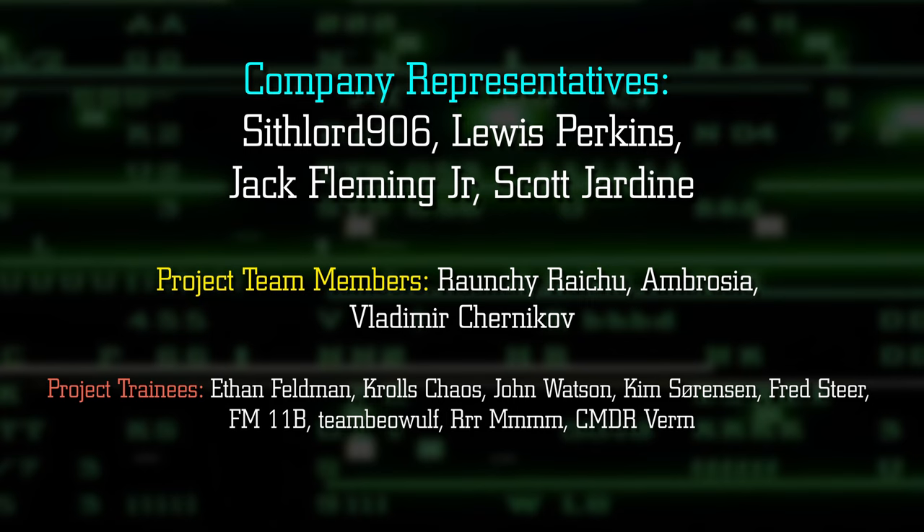If you really want to support what we do here and gain a bunch of awesome rewards, consider joining as a Project Akron channel member. But until next transmission, this is Project Akron, bringing the knowledge and the power directly to you.